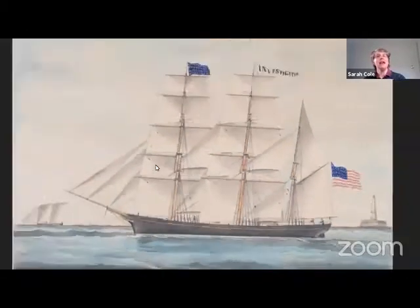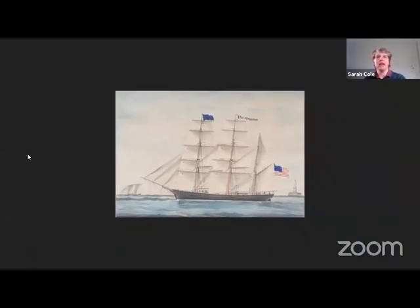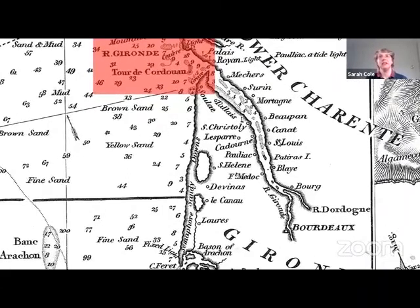I had not heard of the Gironde estuary before, and I wondered why ships might have traveled there. When I looked on the map, I found my answer. This is a map of the Mediterranean, and we're going to look over on the Atlantic coast of France. They're calling it the River Gironde on this map, and we can see it goes down in here to Bordeaux.